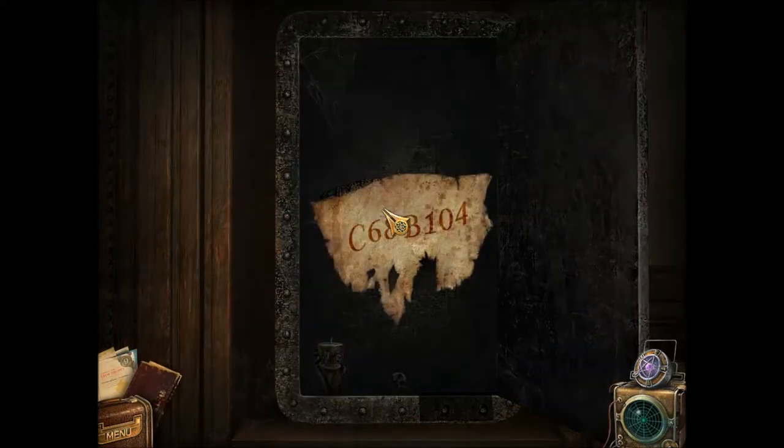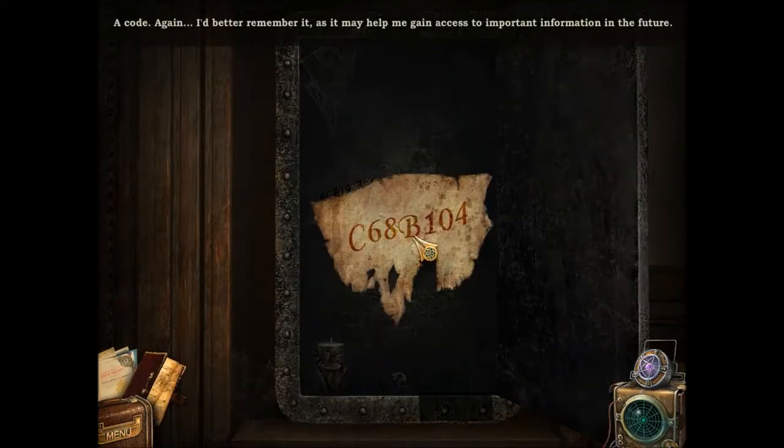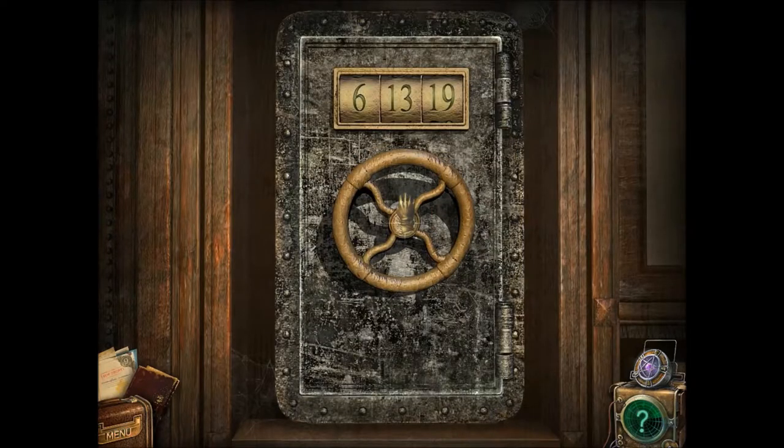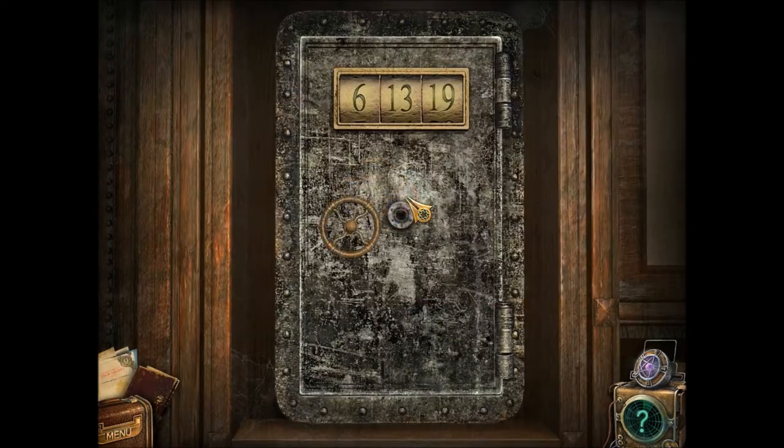And what's this scrap of paper? A code again. I'd better remember it as it may help me gain access to important information in the future. Okay — C68B1104. I'll take that.